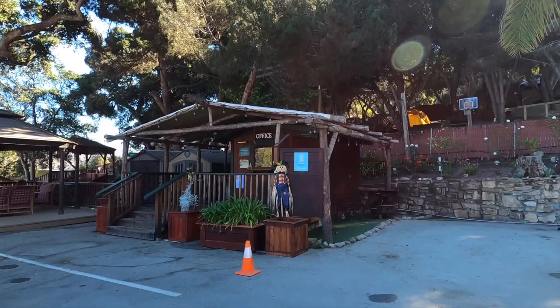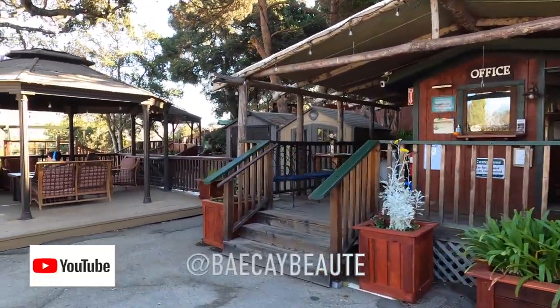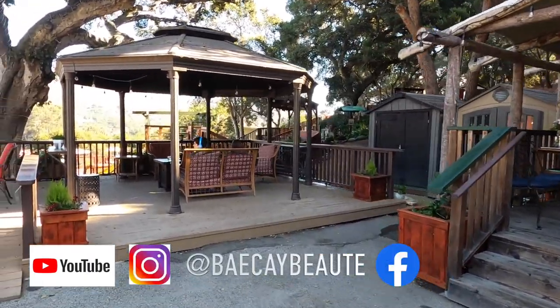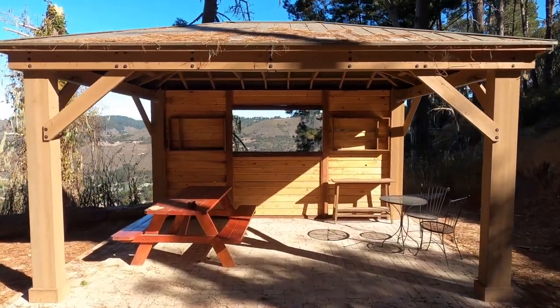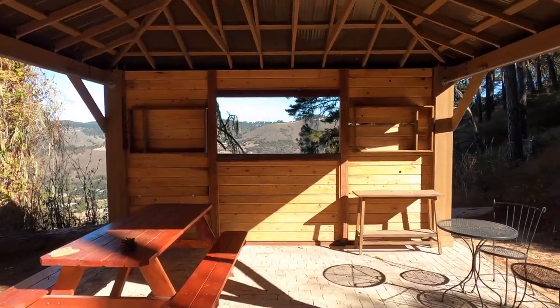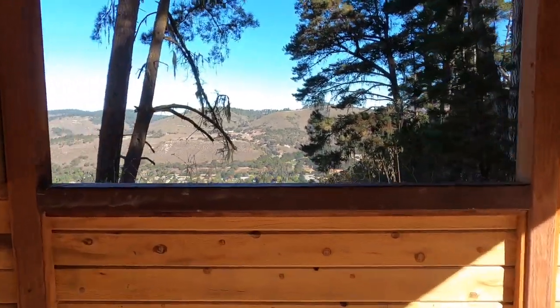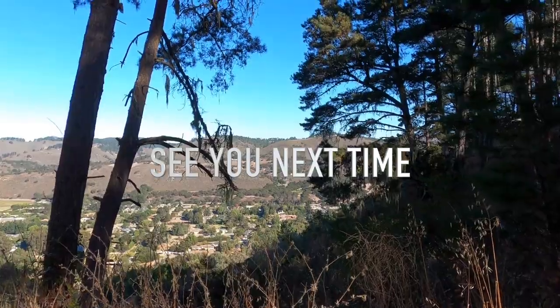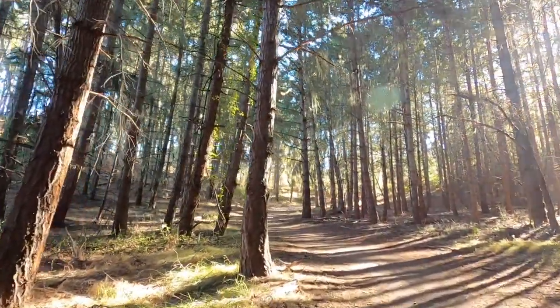I hope this video helped you in some way and if it did, don't forget to give it a thumbs up and subscribe to my YouTube channel. Make sure to follow me on Instagram, Facebook, and Pinterest at BayKateBeauty. See you next time.